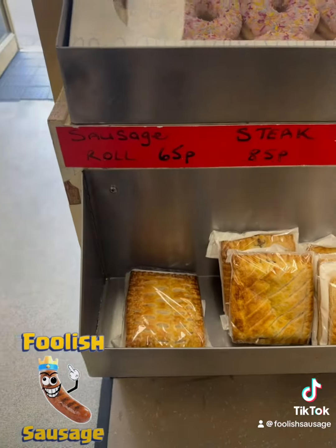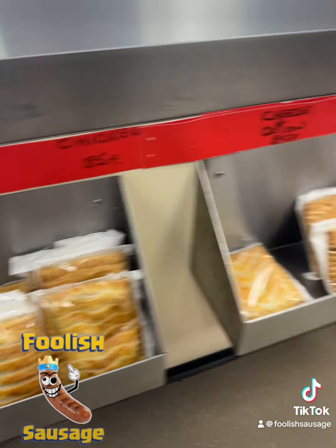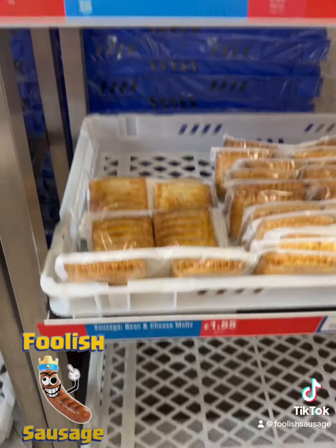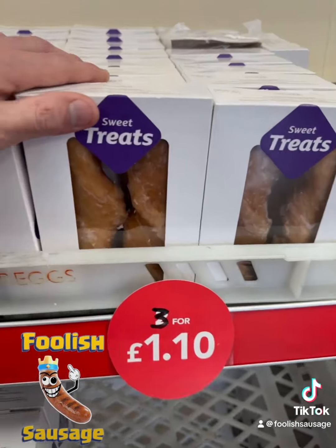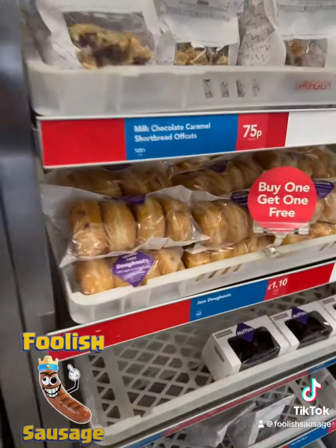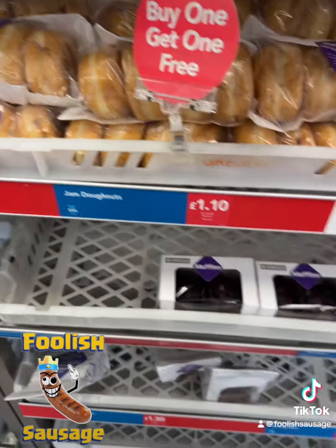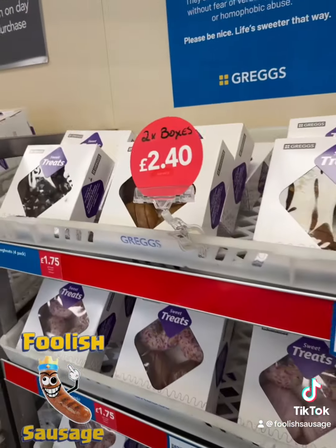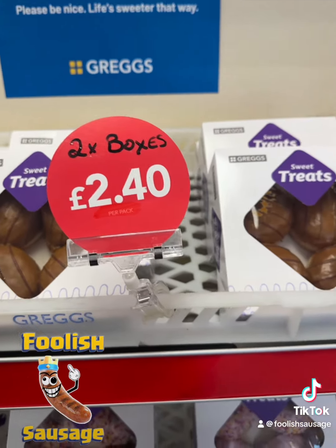Sausage rolls, steak bakes — these are 3 for £1.10. So that's 8 donuts for £1.10, and you should have 8 of the filled donuts for £2.40.